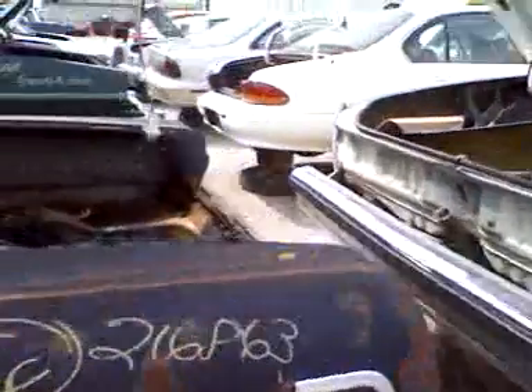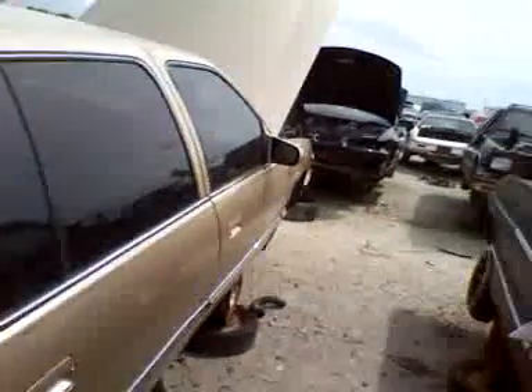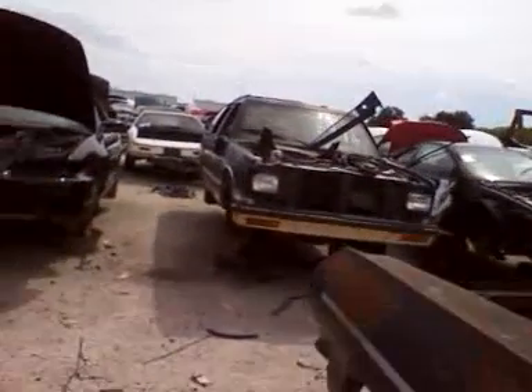I'm on the other coastline — I'm on the east coast of Florida, and this is the west coast of Florida. Came out here to do an engine swap and figured we'd hit a couple of junk yards while we were out here.